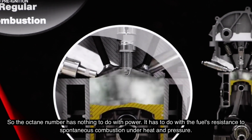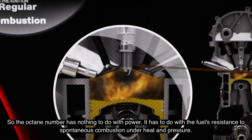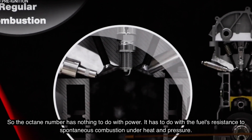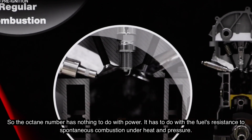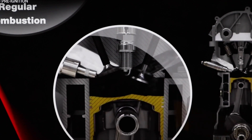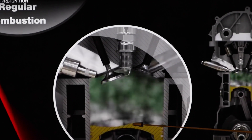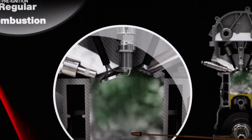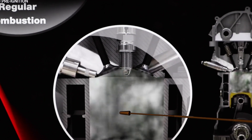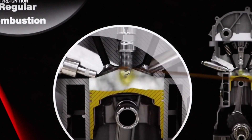So here is a normal combustion cycle. The spark causes combustion during the power stroke and you have a nice even expansion of the pressure wave. The exhaust is expelled, new fuel is injected into the cylinder, the fuel is compressed, and the spark will initiate normal combustion.